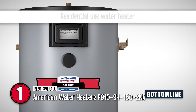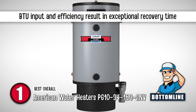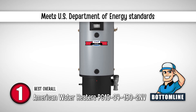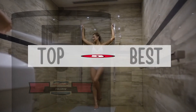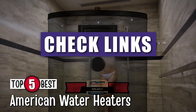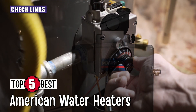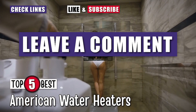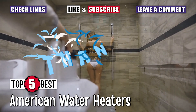Bottom line: this water heater is for residential use. Its BTU input and efficiency result in exceptional recovery time. And it meets the thermal efficiency and standby loss standards of the US Department of Energy. There you have it — our top 5 best American water heaters on the market. Check out the links in the description below for detailed information and the latest pricing. If you thought this video was helpful, please smash that like button and consider subscribing. If you didn't, let me know why in the comments below. Thanks for watching and I'll talk to you in the next video.